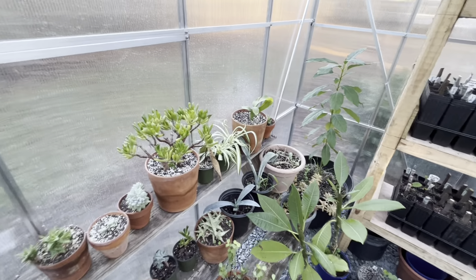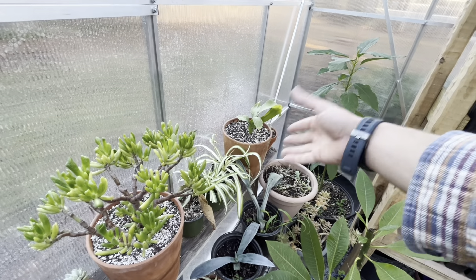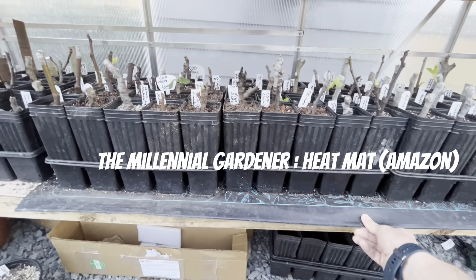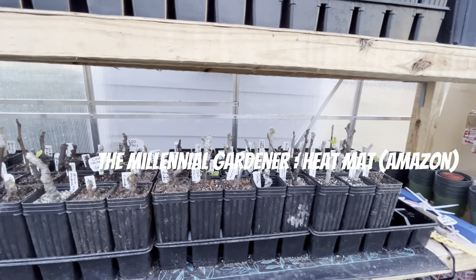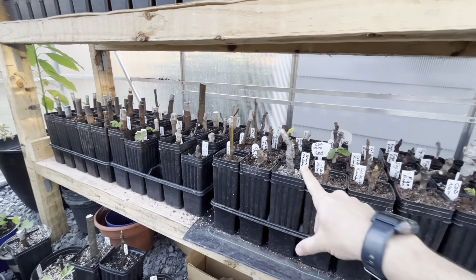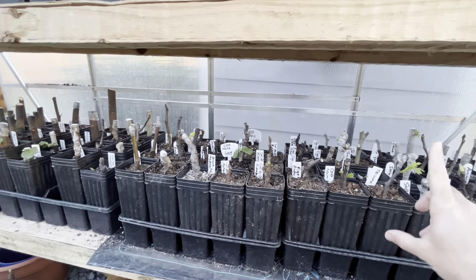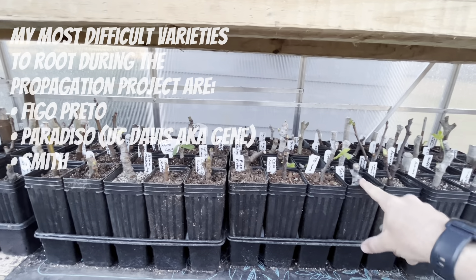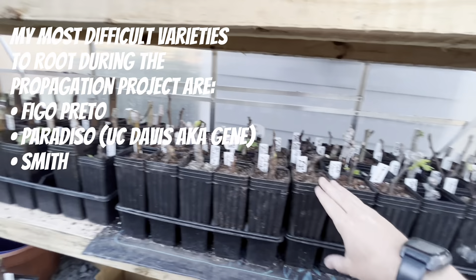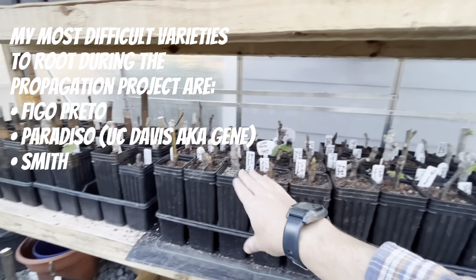My succulents are happy. This one died all the way to nothing — my night blooming cereus — and now it's coming back with a little root hormone. I reorganized the whole bottom. Another item I use, from a Millennial Gardener recommendation, is this heat mat for varieties that struggle a little more to root. That includes Black Madera, Cold Adams, and Figo Preto — which I find is more difficult to root than even the Black Madera.